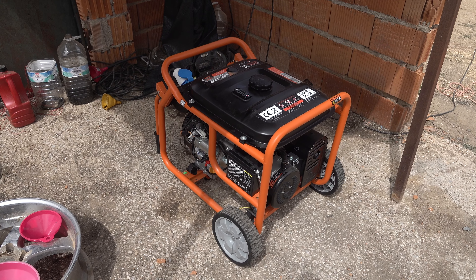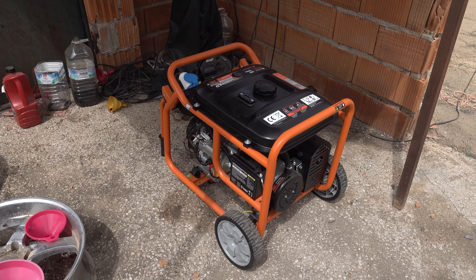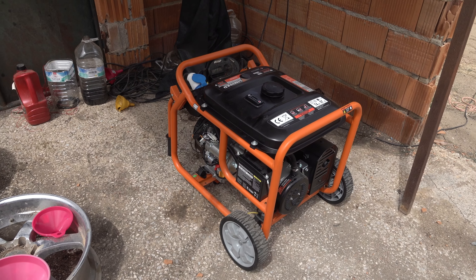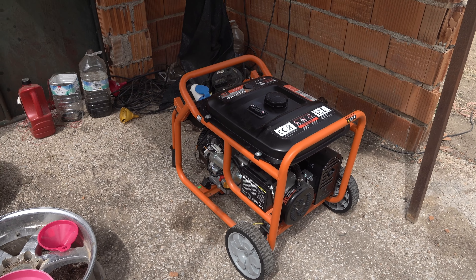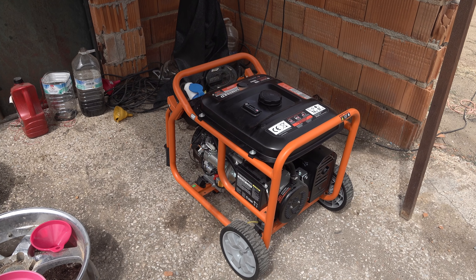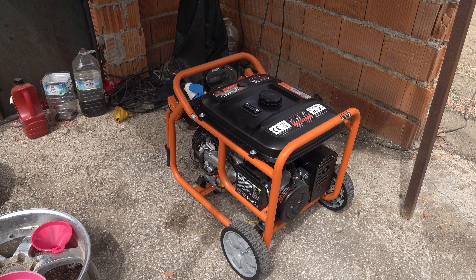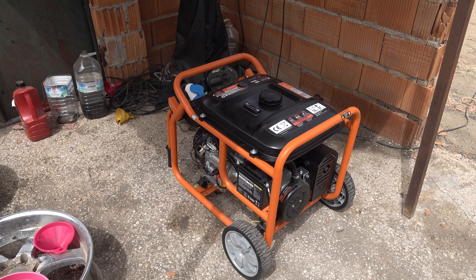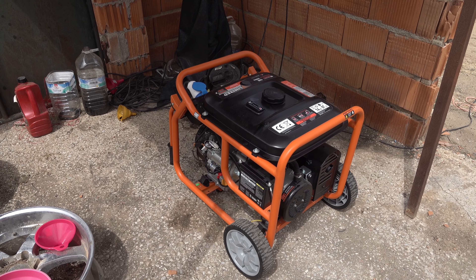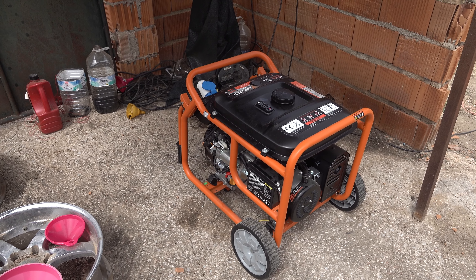We had some trouble with the other generator and need some maintenance. Since we cannot be without electricity, we got this one here yesterday. I had to drive all the way to Córdoba — 120 kilometers one way — and was very lucky to find this one. It was pretty cheap, just 700 euros, and it is basically the same engine, the same power as the other one, with the exception that this one needs to be started manually. It has no ATS, so the inverter cannot start it.